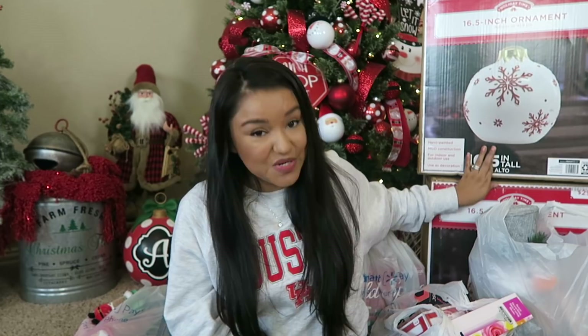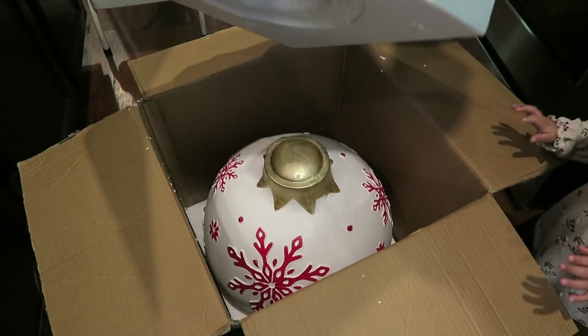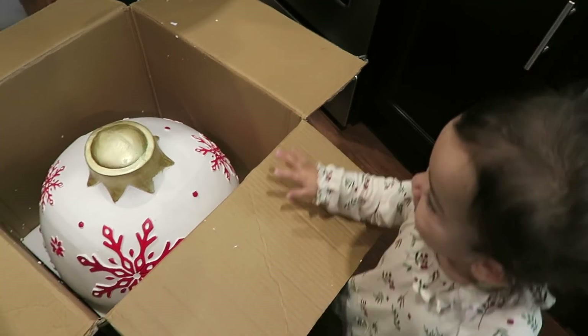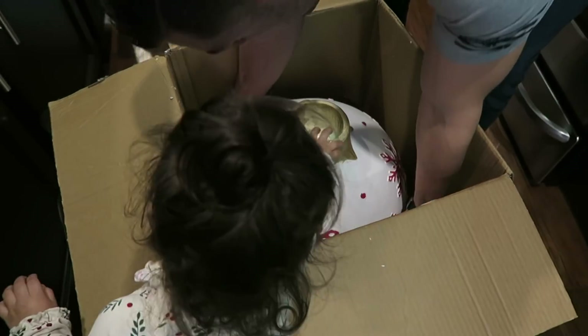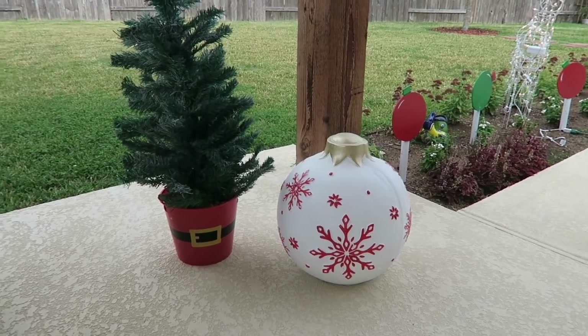So these large ornaments, regular price $29 — I bought them for $14.50. I'm so excited about that. I haven't opened them up yet. I will open them up to make sure that all is well and I will show you guys what they look like. I'm obsessed. A big giant ornament — I love this ornament that I have back here. I've had it for years now and it's probably three times the size of that one. Love it. Let's just dig into all the goods.